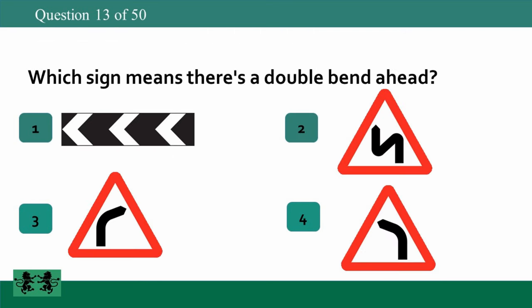Which sign means there's a double bend ahead? The answer is 2.